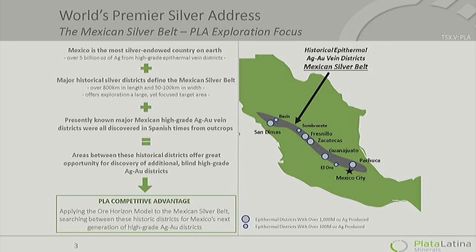I'm going to talk today about the Plata Latina strategy and the geologic concepts behind it and the discovery that we have made with these concepts and strategies. Plata Latina is in the business of looking for silver, and obviously the best place in the world to look for silver is where we are in Mexico — the most silver-endowed country on the earth. It has produced more silver than any other country and continues to.